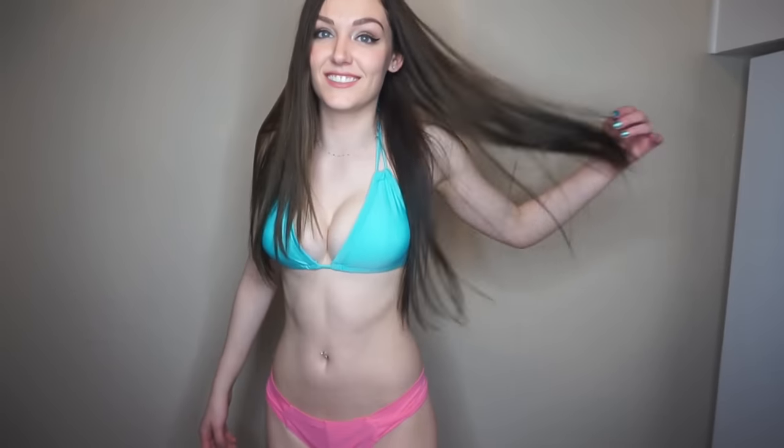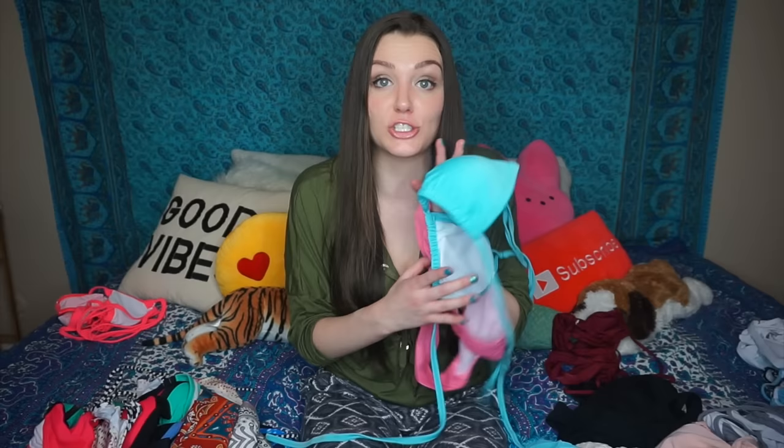Moving along, I'm gonna show you guys this one. I thought these were really good colors together — I like the pink with the light blue. It's a pretty standard bikini; you could just tan in it or hang out in it, nothing too special, but I just thought it was fun and it's definitely worth it for being like ten dollars or whatever it was.